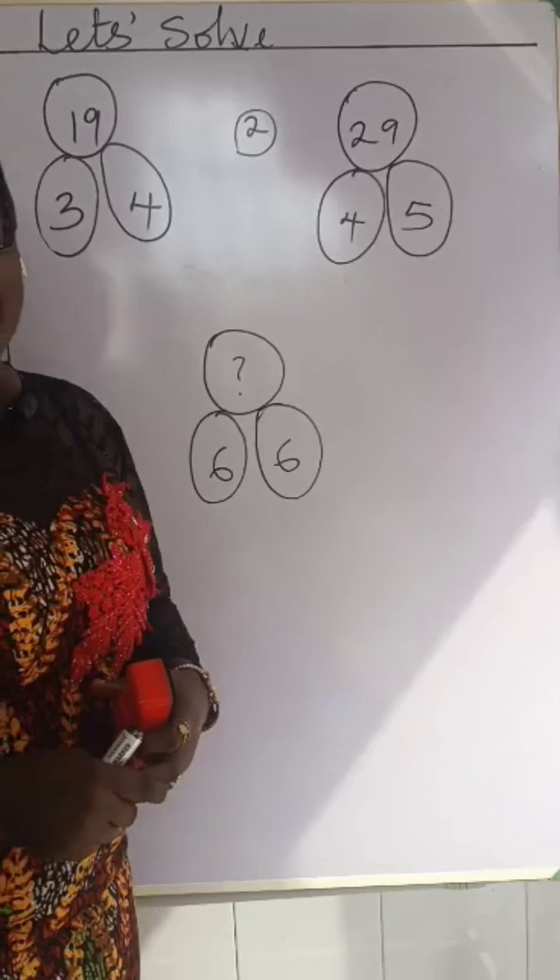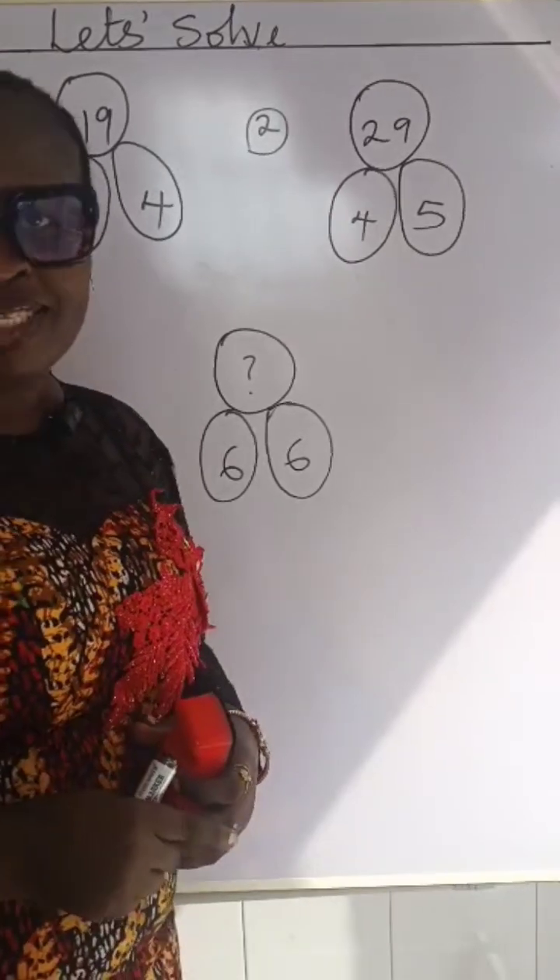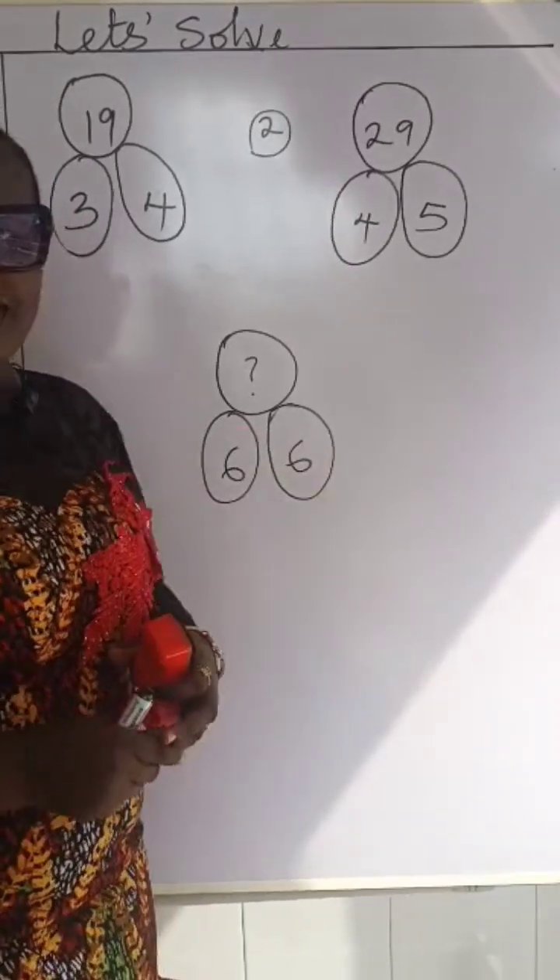Tax your brain and I want to see the answer in the comments. Please try to solve it. Bye bye.